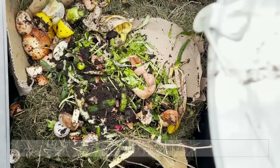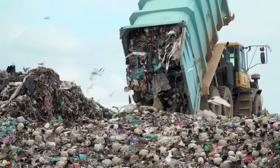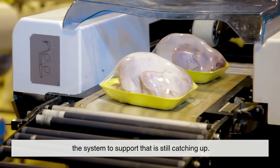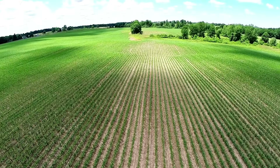Now the not-so-great part: most cities don't have composting systems equipped to handle PLA. If you toss it in your backyard compost pile, it's probably just going to sit there. If it goes to a landfill — same story. So even though the packaging can be compostable, the system to support that is still catching up.